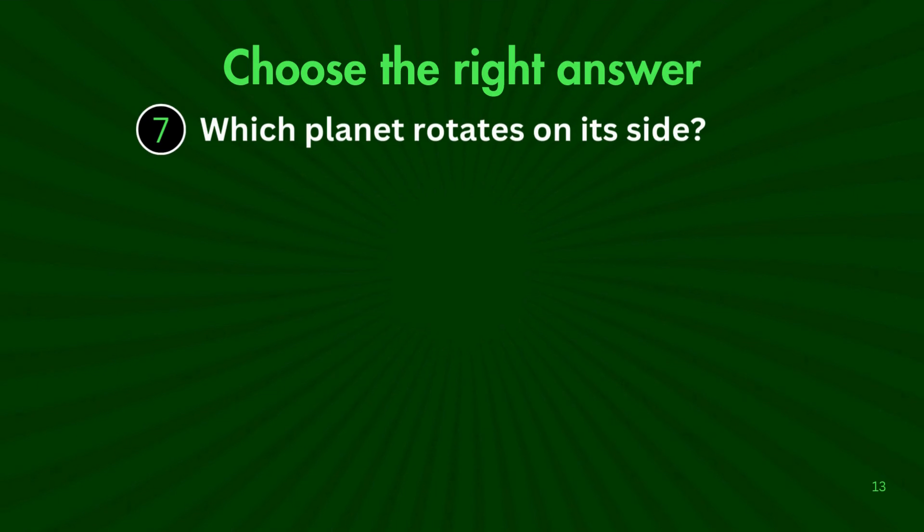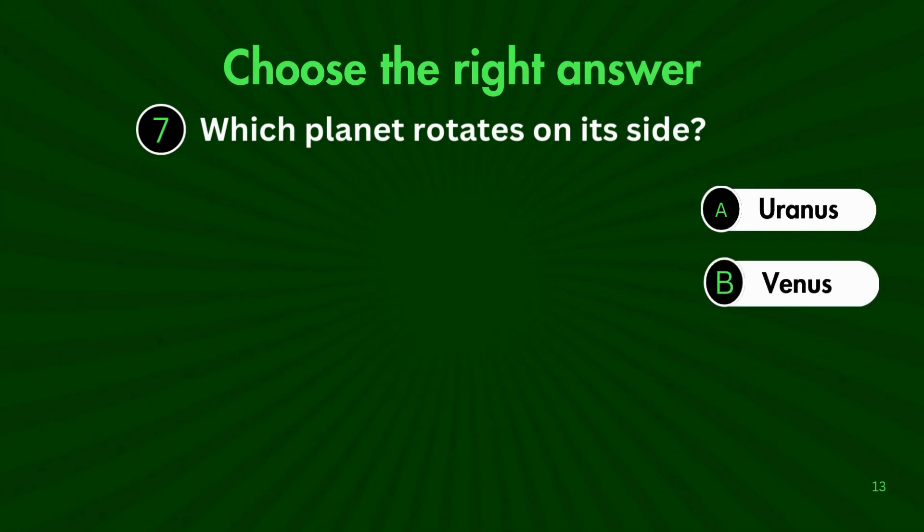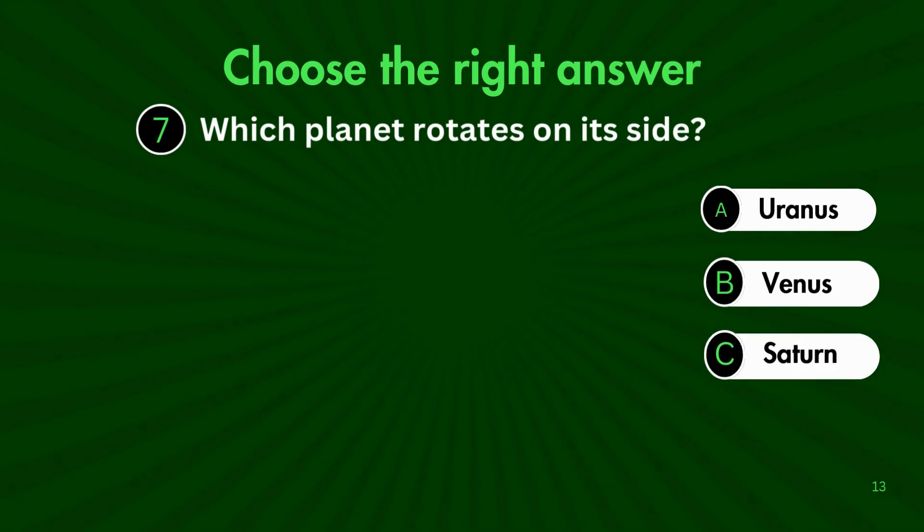Could it be A. Uranus, B. Venus, C. Saturn, or D. Mercury?